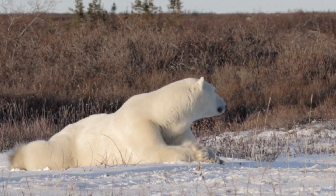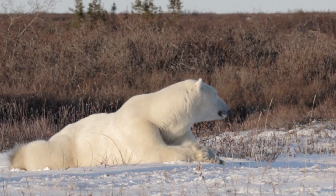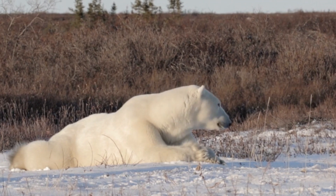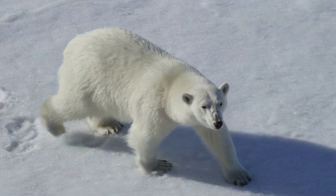While polar bears are born on land, they spend most of their time on the sea ice, where they hunt their favorite prey — seals — by using their excellent sense of smell. Polar bears have such a good sense of smell that they can locate a seal buried under 3 feet or a meter of snow a mile or 1.6 kilometers away.